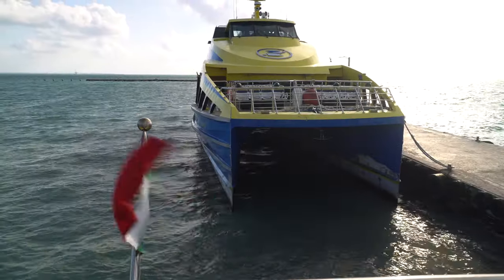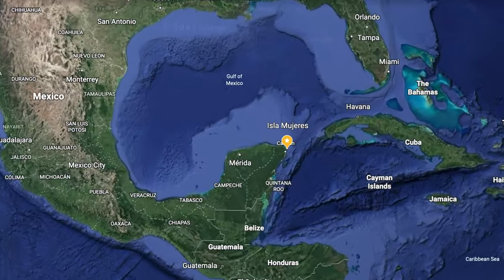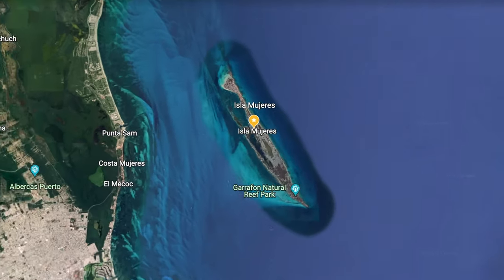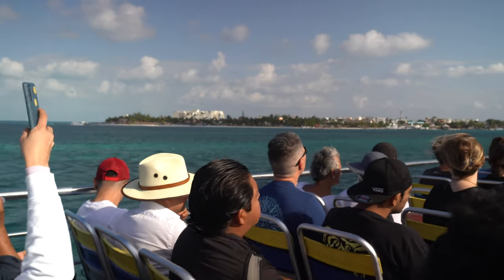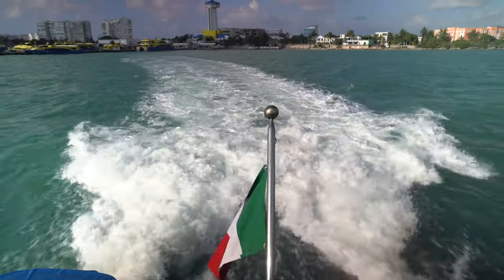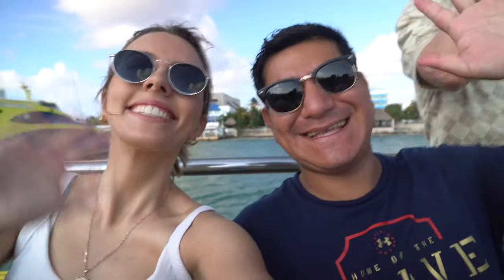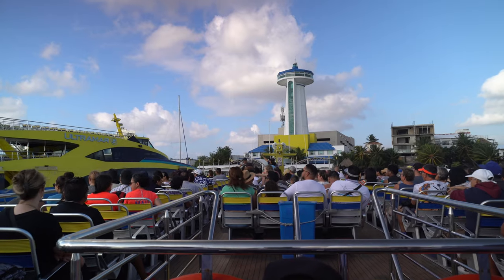While we ride over, let's talk a little about the island. Isla Mujeres is a small narrow island located just off the eastern coast of Mexico's Yucatán Peninsula. It's so small that you can pretty much drive from one end to the other in 30 minutes. The ferry ride itself is around 20 to 30 minutes and we recommend getting a seat up top to enjoy the breeze. There's even a guitarist up top who helps set the mood for the exciting day ahead.